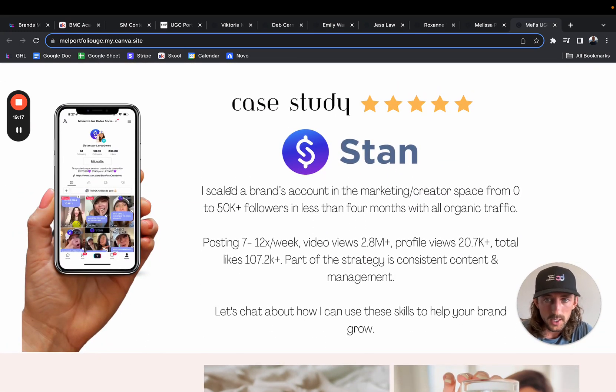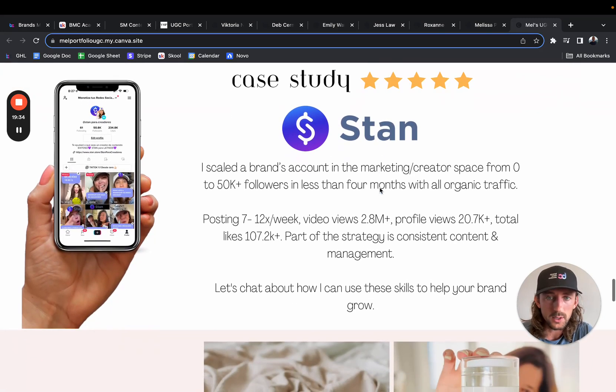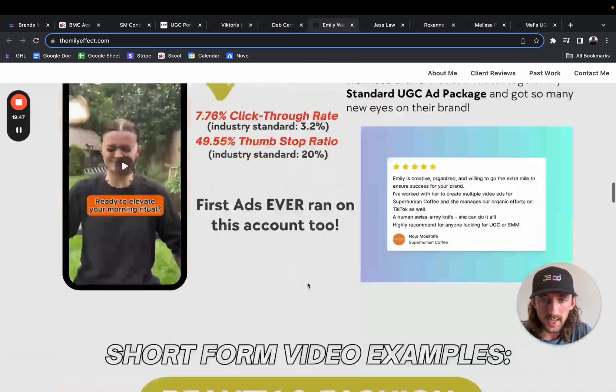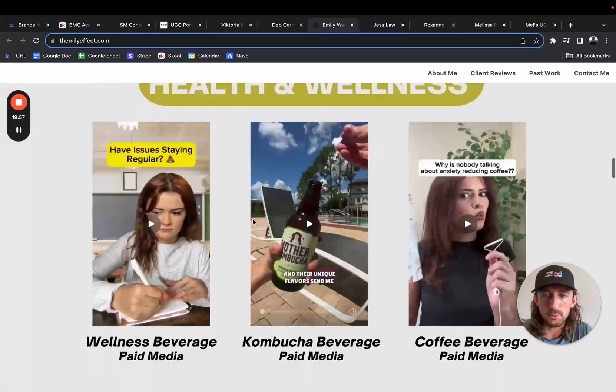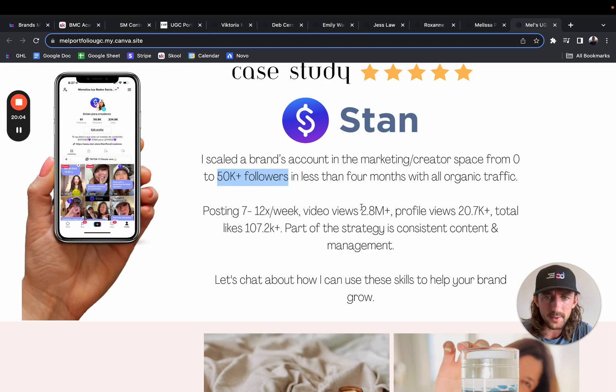You've got a case study: 'Scale a brand's account from zero to 50,000 followers in less than four months, all organic.' That's awesome. 2.8 million views, 20,000 profile views — super cool. I would probably bring this higher as well, and I would bold some of these things: 28 million views, 50,000 followers — I want that to pop out more. Going back to what I was saying with Emily's case study, the things you really want to see pop out: '34X ROI' — super bold. '7.7% click-through rate' — super bold. Thumb stop rate. I would try to incorporate that formatting here too.